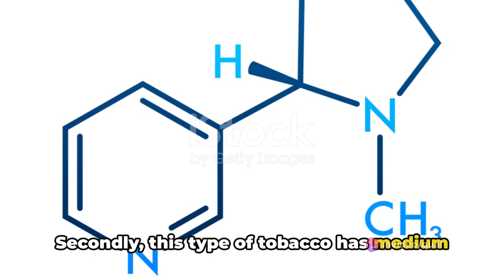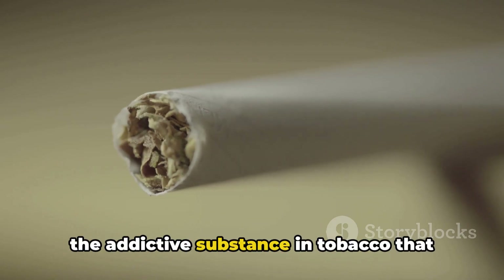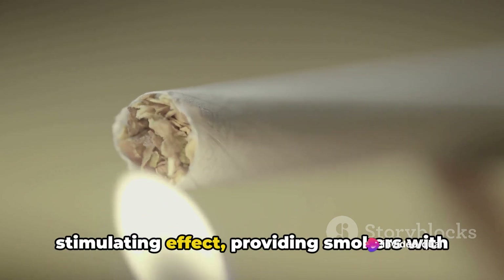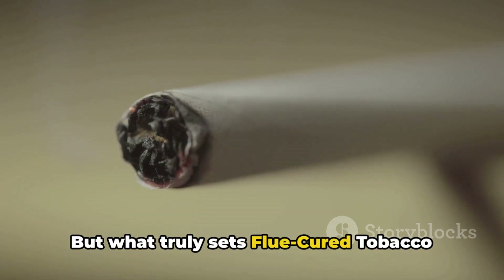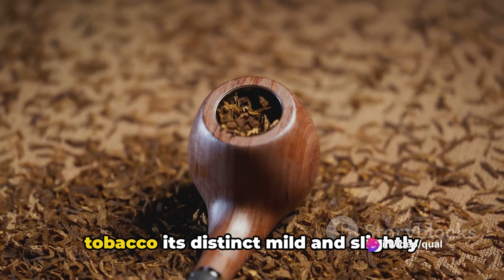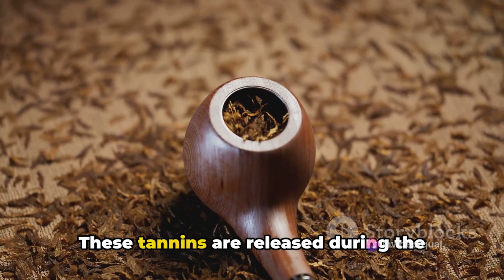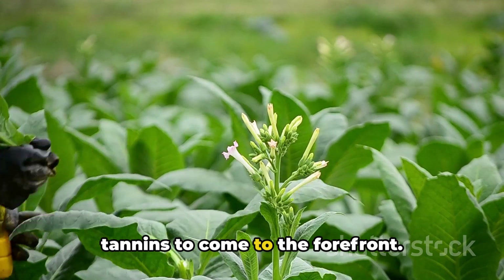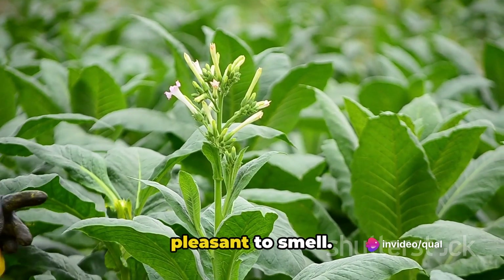Secondly, this type of tobacco has medium to high levels of nicotine. This is significant because nicotine is the addictive substance in tobacco that keeps smokers coming back for more. It's also what gives tobacco its stimulating effect, providing smokers with a temporary boost in alertness and mood. But what truly sets flue-cured tobacco apart is its richness in natural tannins — the compounds that give the tobacco its distinct mild and slightly sweet flavor and aroma. These tannins are released during the curing process, when the chlorophyll in the leaves is reduced, allowing the tannins to come to the forefront. This results in a tobacco product that is not only enjoyable to smoke, but also pleasant to smell.